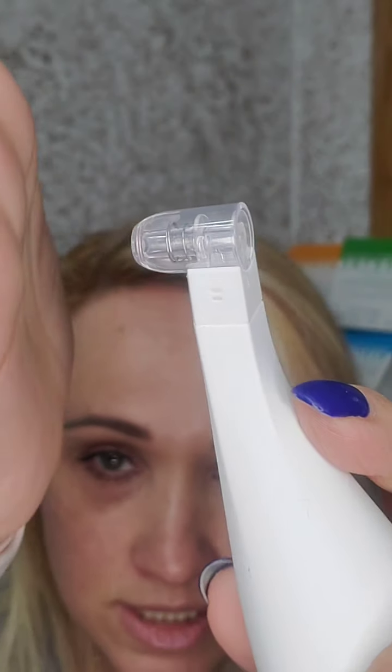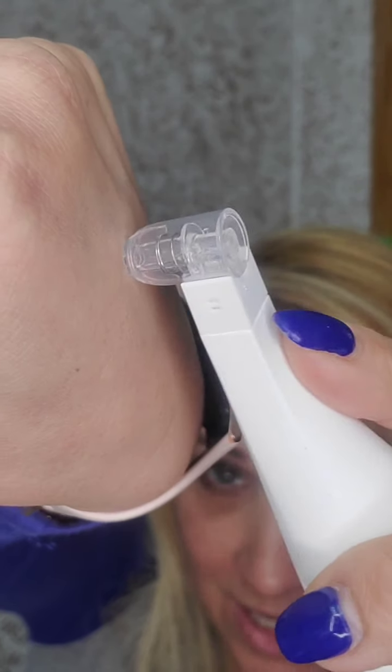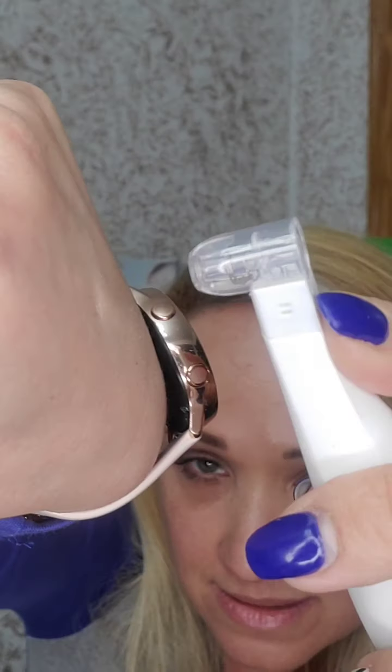The second tip is for blackhead removal — I'll show you the difference. This one has a spring action. You put it wherever you have a blackhead and press like this, no more than three times in one spot so you don't irritate the skin, because that's the same as picking your face and you don't want to spread bacteria.